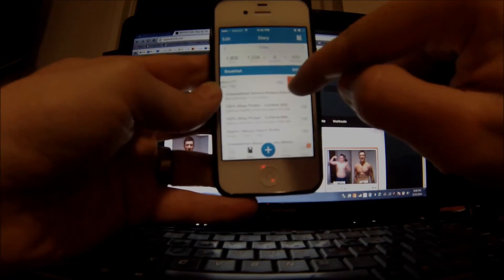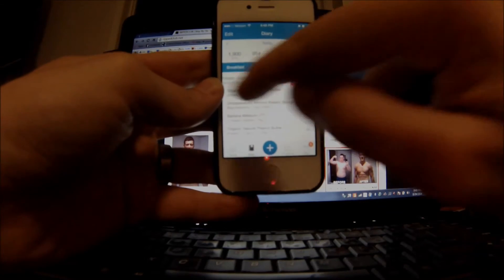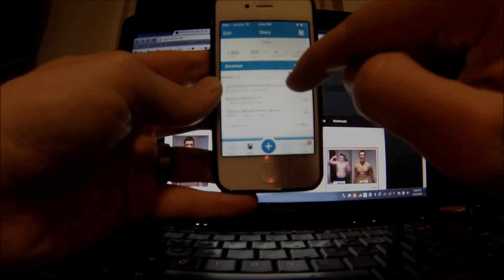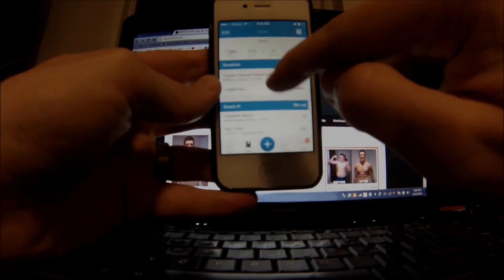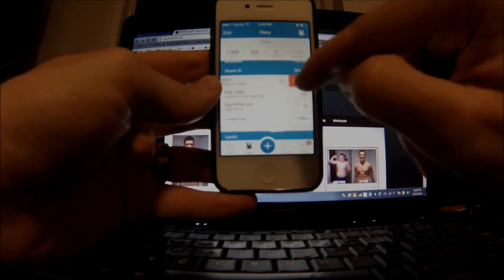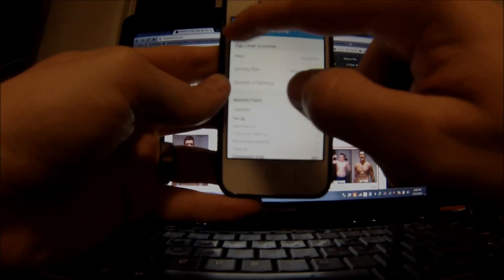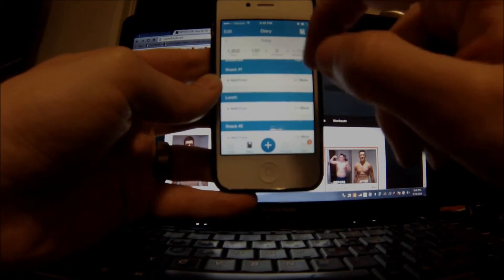I've already entered some stuff today. Here's a good tip: if you want to delete something, just slide it to the left — so simple. Just slide and delete. I'm going to delete this stuff because I want to show you guys how quickly you can enter items.